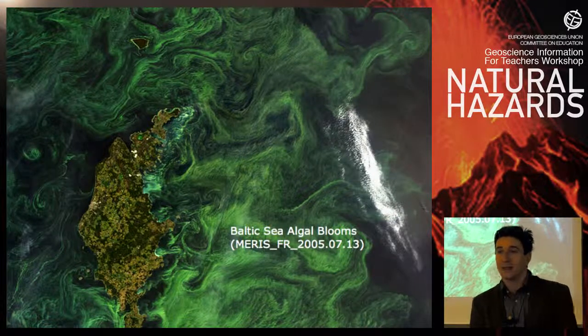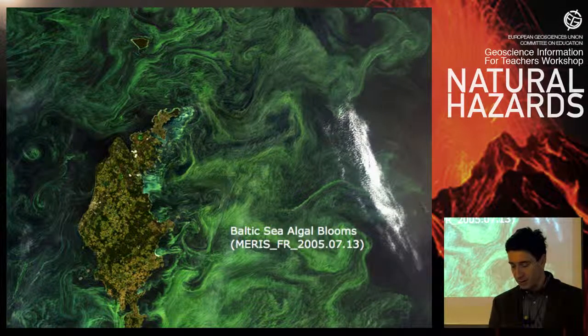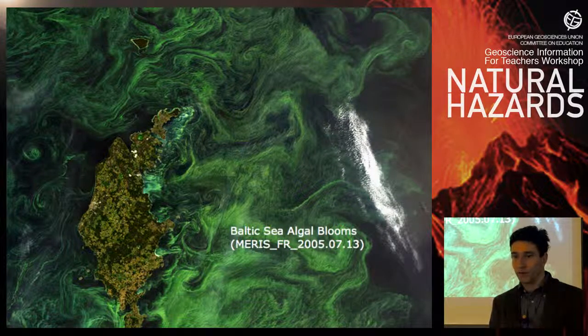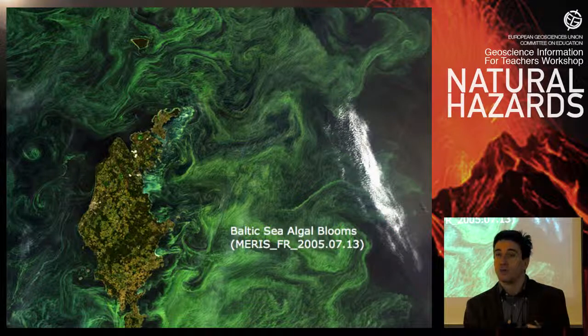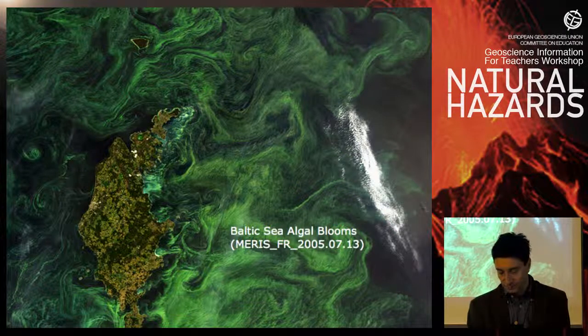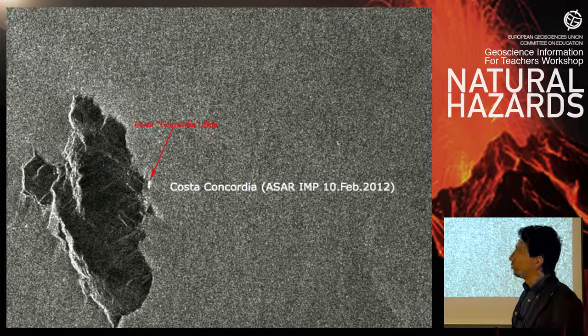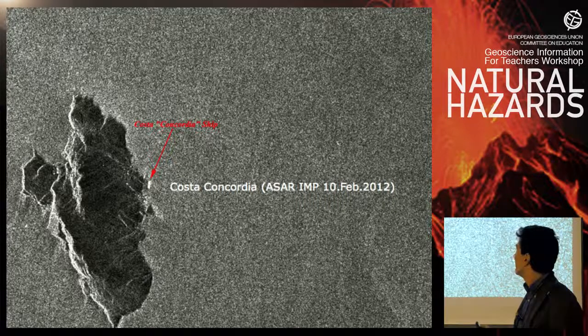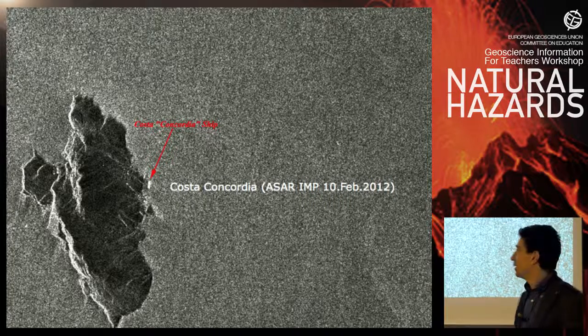Another type of natural hazard detectable from space is algal blooms, connected with the presence of certain dangerous algae in the water. This can be dangerous for fish and for humans, and can be easily seen using optical images when there are no clouds. Over sea, another application with radar is ship detection. Ships can be very well seen from space using radar instruments — for example, as in the case of the Costa Concordia incident in Italy.